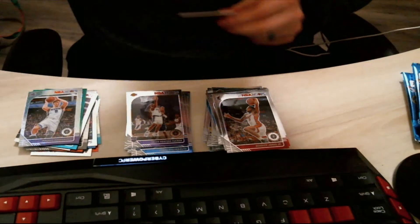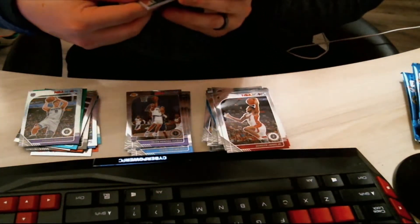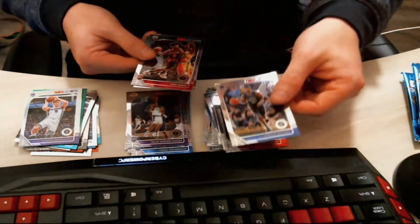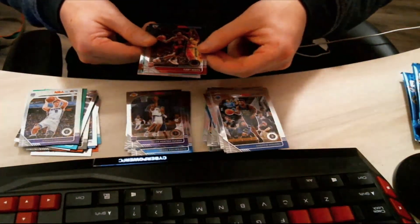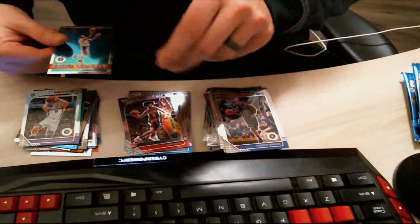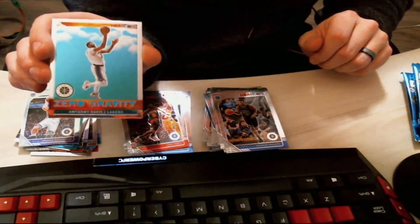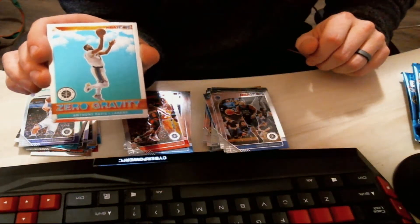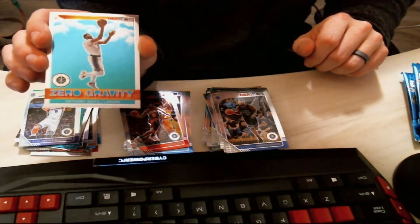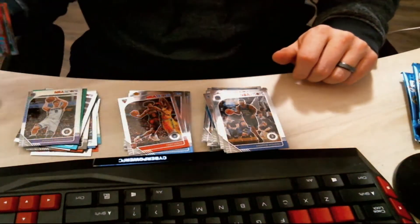Bogdan — I'm just gonna call him Bogdan. Then we have a Landry Shamet, and an Andrew Wiggins. Oh nice — a Coby White rookie card right there! Followed by an Anthony Davis Zero Gravity card. This is a really cool card — look at this art, man. This is really cool. Funk, if you would look that up — Zero Gravity Anthony Davis NBA Hoops — let me know what we're working with.